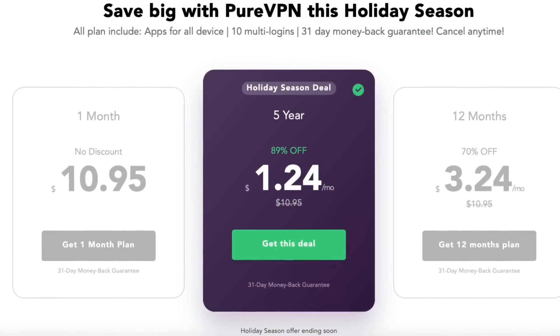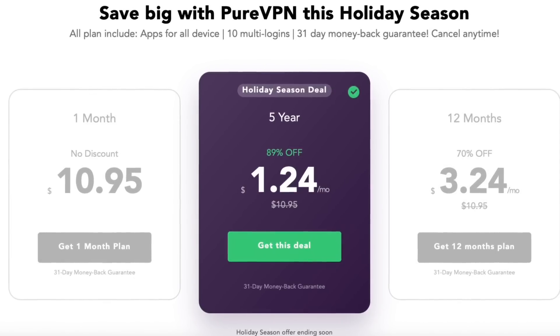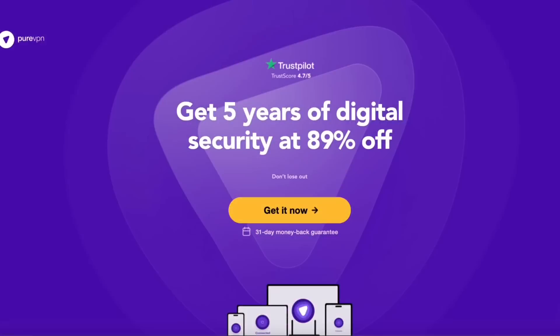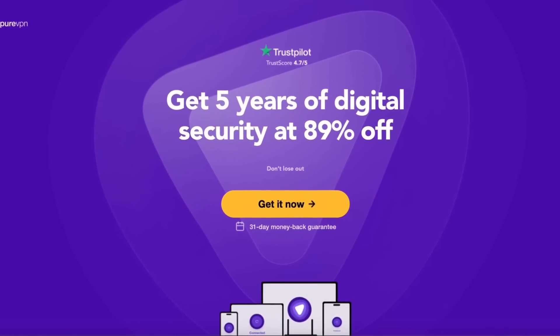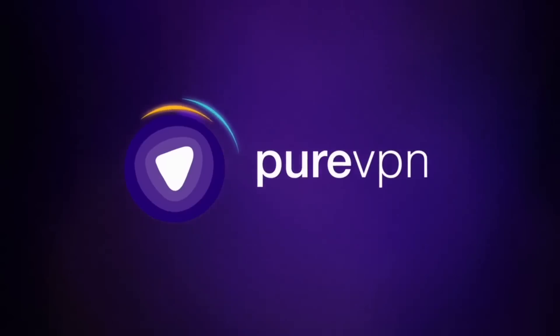PureVPN has gone through a massive rebranding, and to celebrate, they're offering a great promotion for just $1.24 a month on a five-year plan — that's 89% off. You can enjoy the benefits of PureVPN, so make sure to check out the links in the description down below.